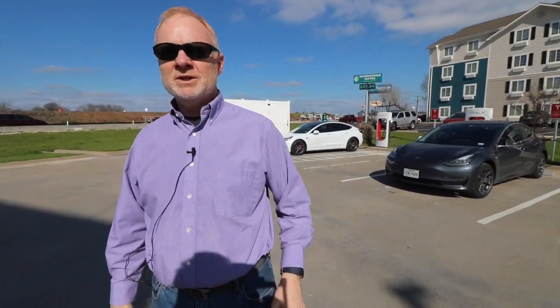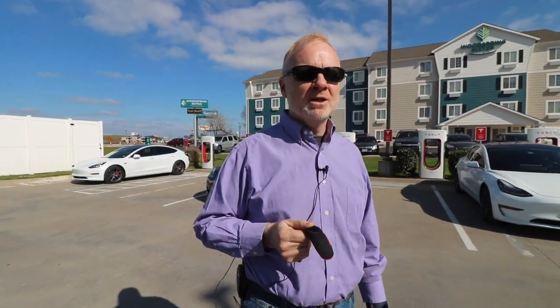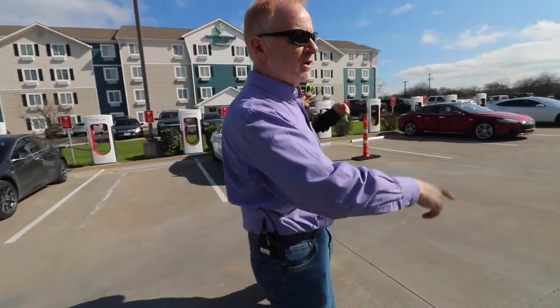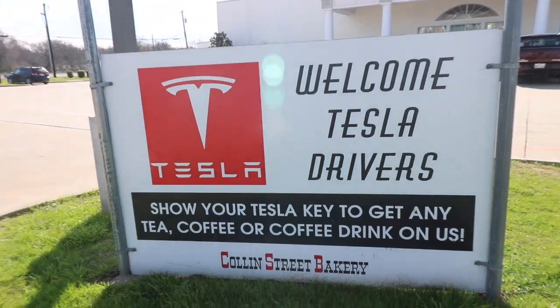Another thing that I think is kind of cool here — we got a sign that says go get a free cup of coffee at the bakery as a Tesla owner. There are a number of businesses, not just at superchargers, where you come in and show your Tesla key and you get a perk. I know in Columbia, Missouri, the restaurant there will give you 10% off. And here the sign says show your Tesla key to get a tea or coffee drink on us.